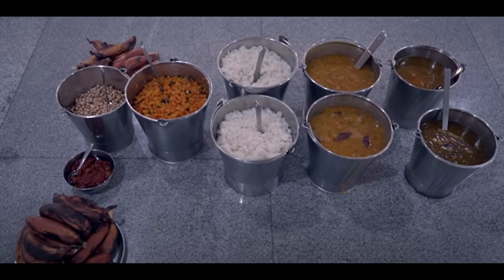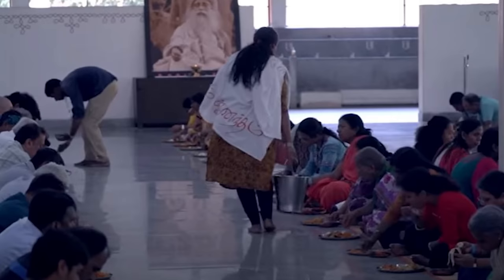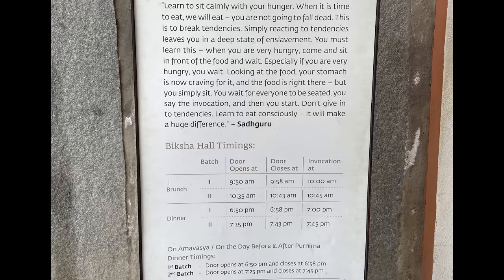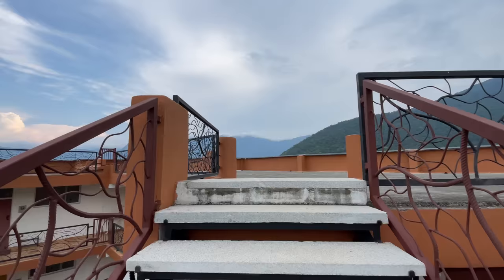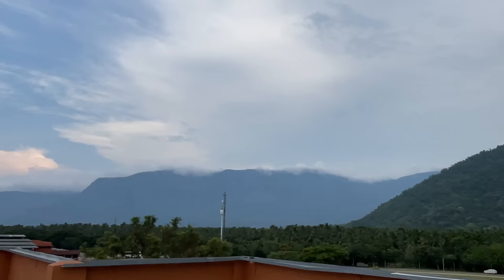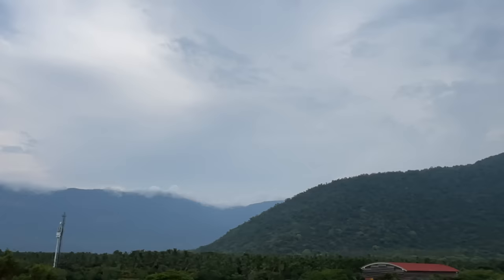Tip number two: Bikshah Hall serves food in three batches. During the first two batches, they will come and serve food to you, but in the third batch you need to stand in a queue. So try to be at Bikshah Hall during the first two batch timings — 9:50 am and 10:30 am in the morning, and 6:50 pm and 7:30 pm in the evening. I am definitely sure you will be amazed at how well-organized this ashram is, which is majorly run on the concept of volunteering.